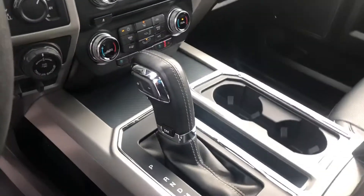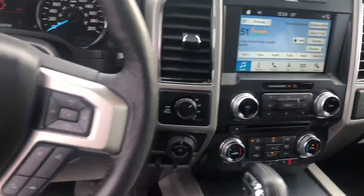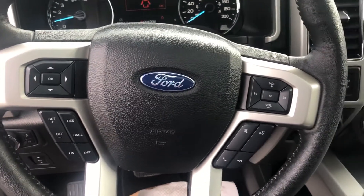It's got the console that you wanted — a nice big deep console. And these are all your controls for the sunroof, your audio controls around the steering wheel. Very nice truck.